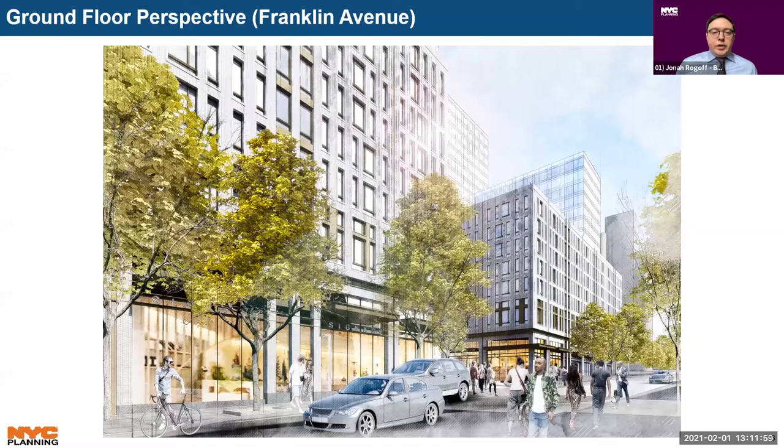A rendering shows a pedestrian-level perspective of the Franklin Avenue frontage with retail extending along the avenue. The entrance to the community facilities is proposed on the northern end of the site along Montgomery Street and is intended to be tenanted with a daycare center, which would also serve to partially mitigate an impact to publicly funded childcare facilities identified in the Draft Environmental Impact Statement, or DEIS.